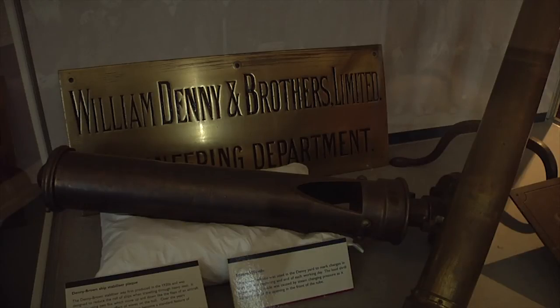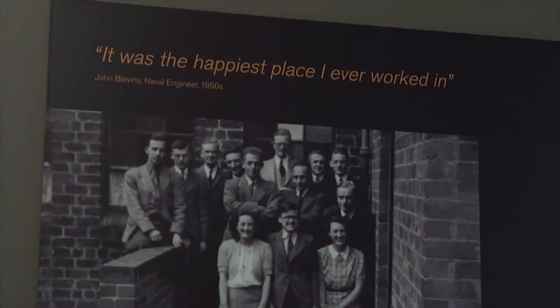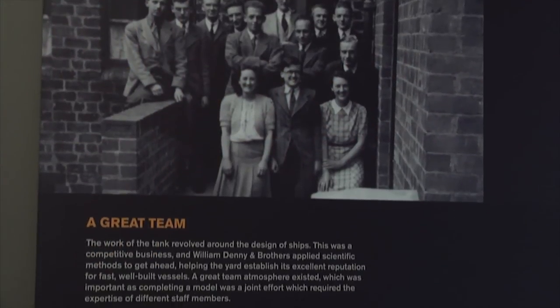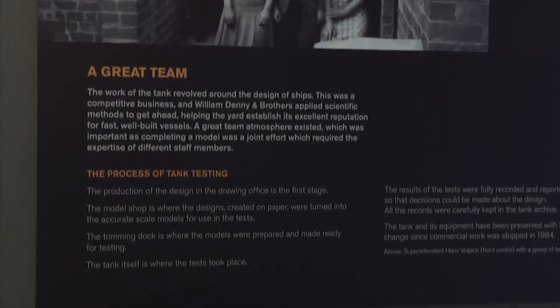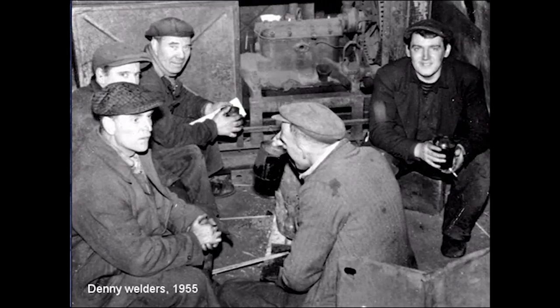Denny Tank is world famous. People here should be very proud of the shipbuilding history — very much so. I'm very proud of it. A lot of people in Dumbarton, if you talk to them, will tell you their grandfathers and great-grandfathers worked in Denny's. So it's their heritage, and we should be very proud of it.